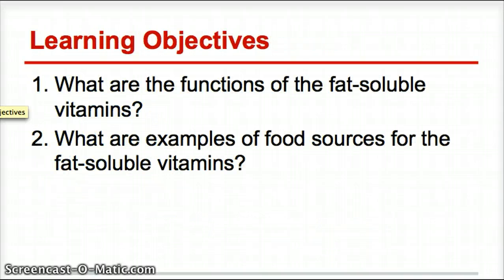The learning objectives for today are: what are the functions of the fat-soluble vitamins, and what are examples of fresh food sources for the fat-soluble vitamins? Think about this tonight, because when you come back to class tomorrow, we're going to have an open discussion group, followed by a fun quiz.